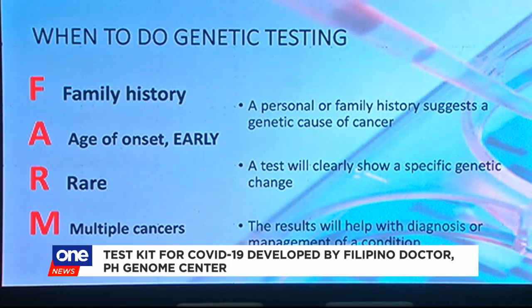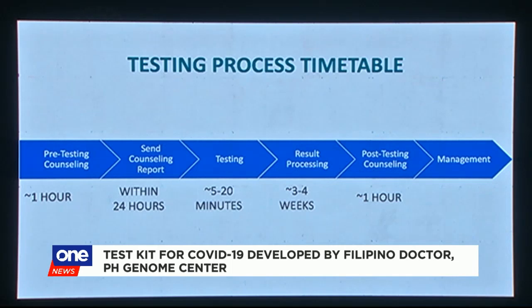At the same time, it saves on reagent costs. The kit costs 25,000 pesos, which is cheaper than platforms abroad that cost around 68,000 pesos.